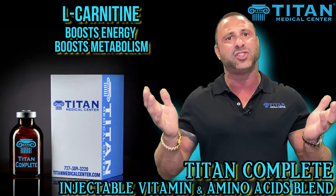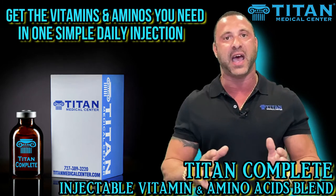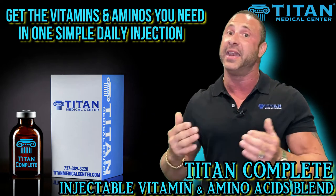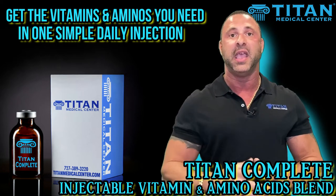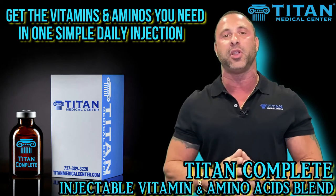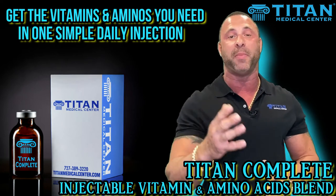I also get a lot of questions — can I get this straight from a diet? Can I just eat? The answer is yes, but who out there has a perfect diet and thinks they're getting all these things in? I have a pretty good diet and even I can't get all these things in that I need. So that's why I do the injectable version, and that's why our patients do it. It's going to deliver all these things that your body needs in one simple little injection within 45 seconds to a minute. It's that simple and you get all the benefits out of it.